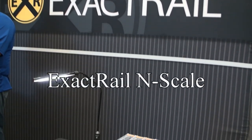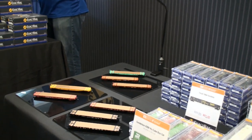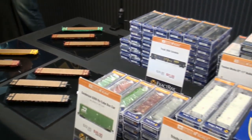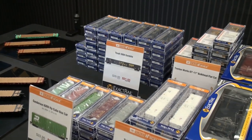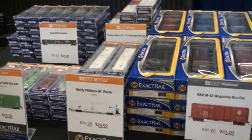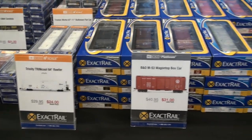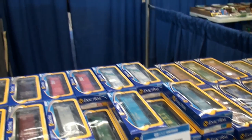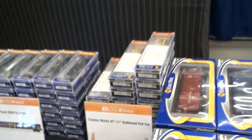We're over to Exact Rail, where they have some N-Scale stuff. Those flat cars are not N-Scale, obviously — they're HO — but we have some bulkhead flat cars, gondolas, reefers, and boxcars. They also have some more HO stuff in stock. You could have bought a lot of this stuff at the show right from Exact Rail.